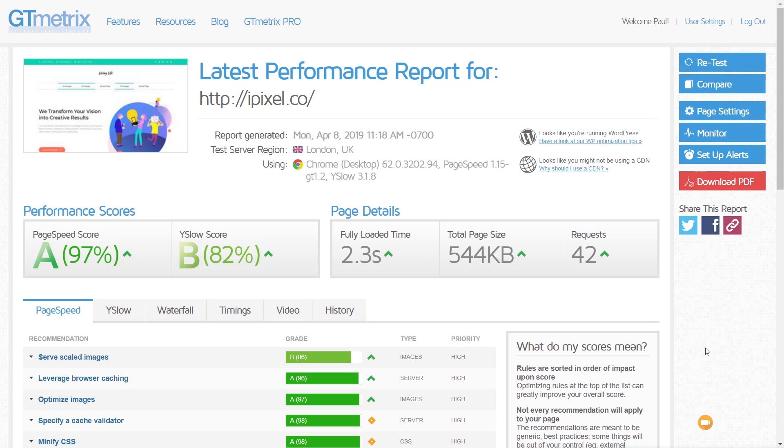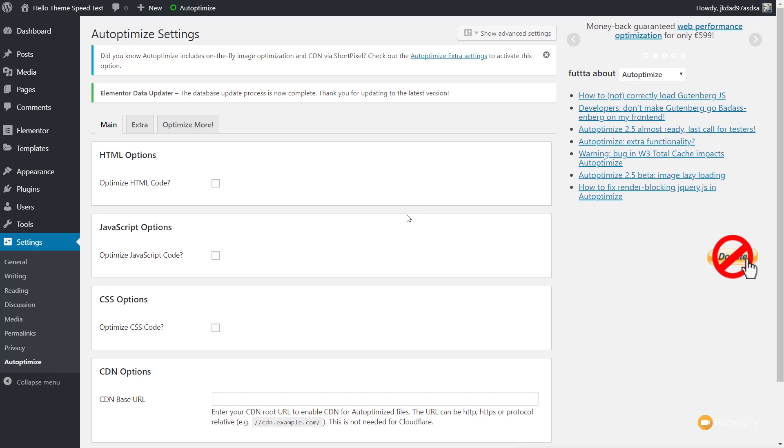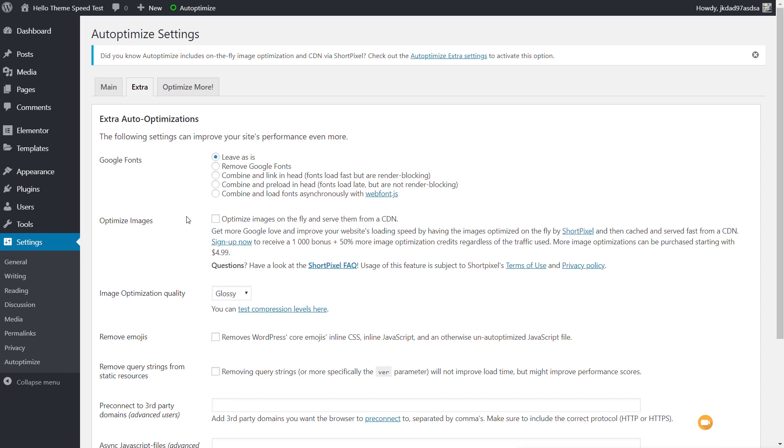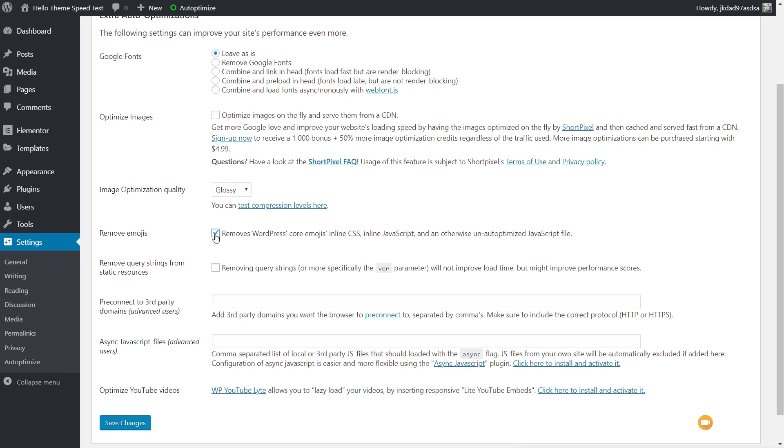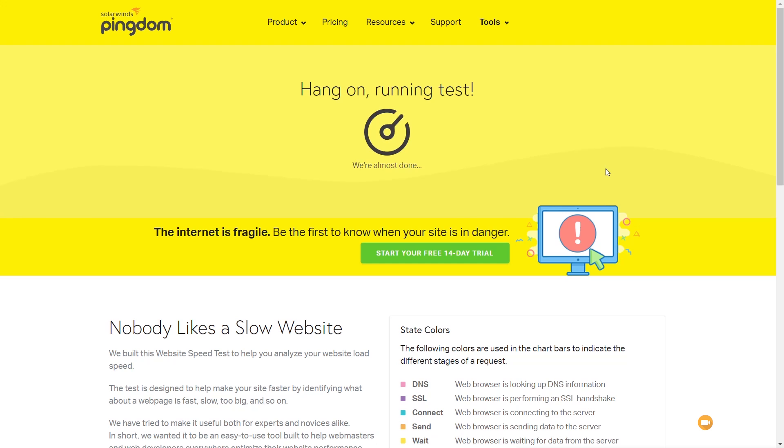The last thing I'm going to do is run Autoptimize on the site and see if that makes any difference to load times, requests, and total page size. After installing the plugin, I'll go into settings and keep things simple for the average user. I'll optimize HTML, optimize JavaScript, optimize CSS, then save and empty the cache. In the extras, I'll leave Google Fonts as they are, skip on-the-fly image optimization, remove emojis, and remove query strings. Save that out, then let's run those tests again back on Pingdom.